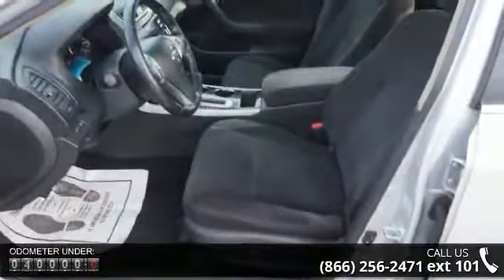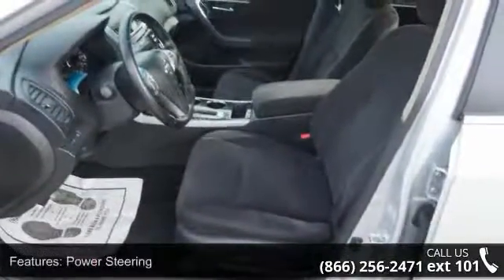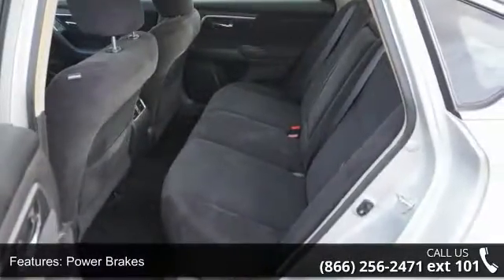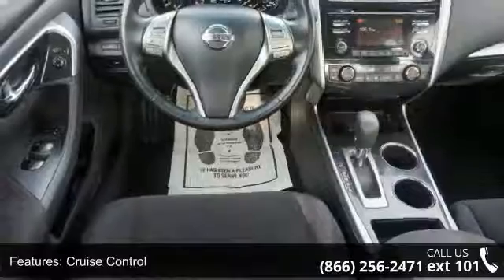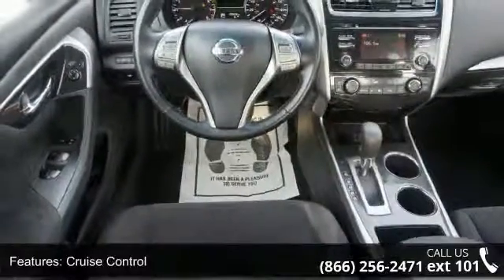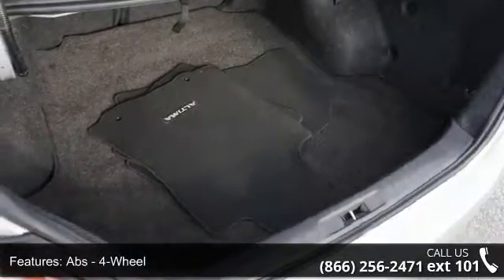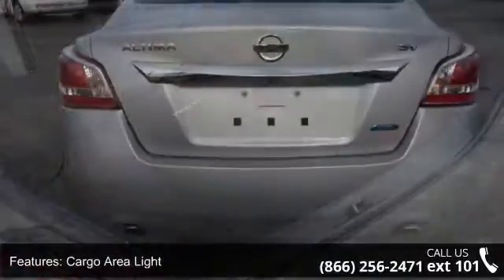Some of the top features included with this vehicle are Power Steering, Power Brakes, Cruise Control, Front Air Conditioning Zones, Dual ABS 4-Wheel, Cargo Area Light, Electronic Bracket Force Distribution, Reading Lights Rear, Multi-Function Remote, Proximity Entry System, and Front Spring Type Coil.